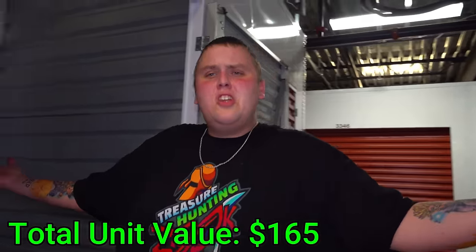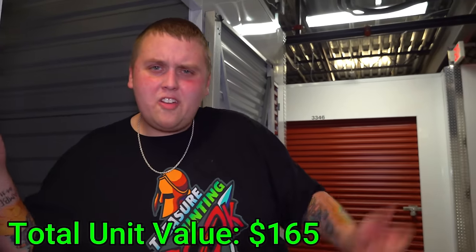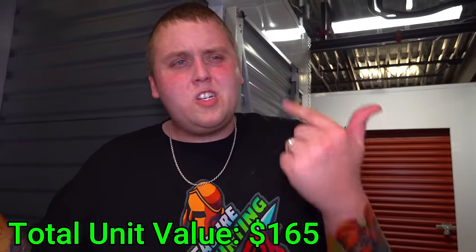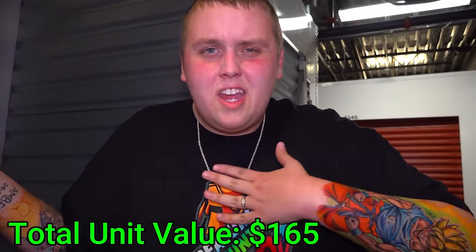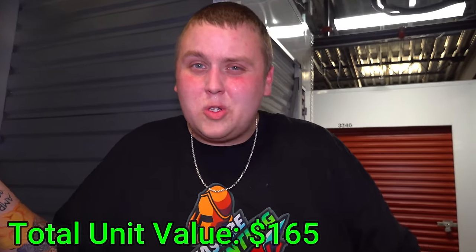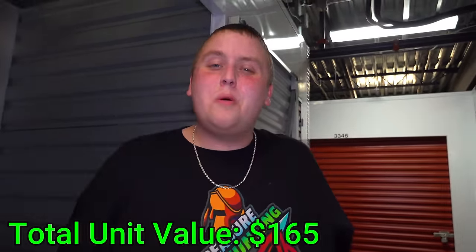Pretty much everything in this unit will go out at the yard sale. Now I have a question: remember at the beginning they said this person was so mad they lost their unit? Do you really think it was because of the pictures and trophies, or do you think maybe they had been in it and they didn't want us to know that? And if they think the person called mad, then they could have sold us a story. You tell me what you think, guys. Don't forget to like the video and subscribe if you're new. Peace out.